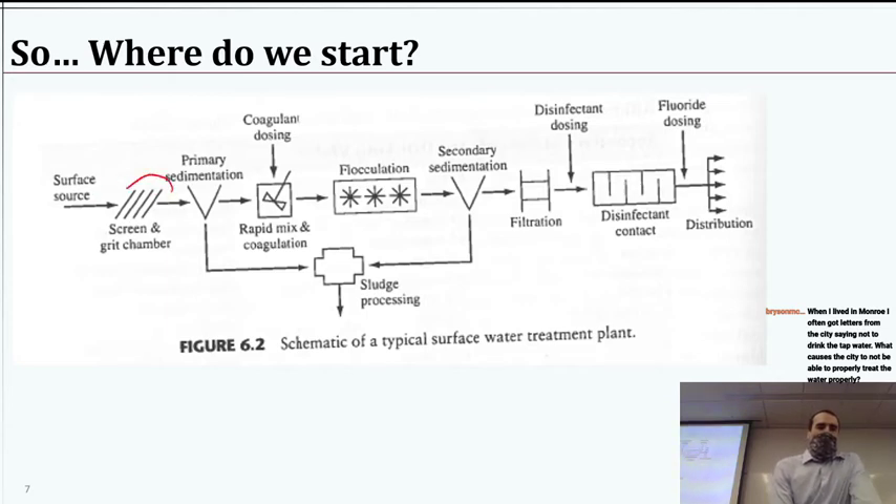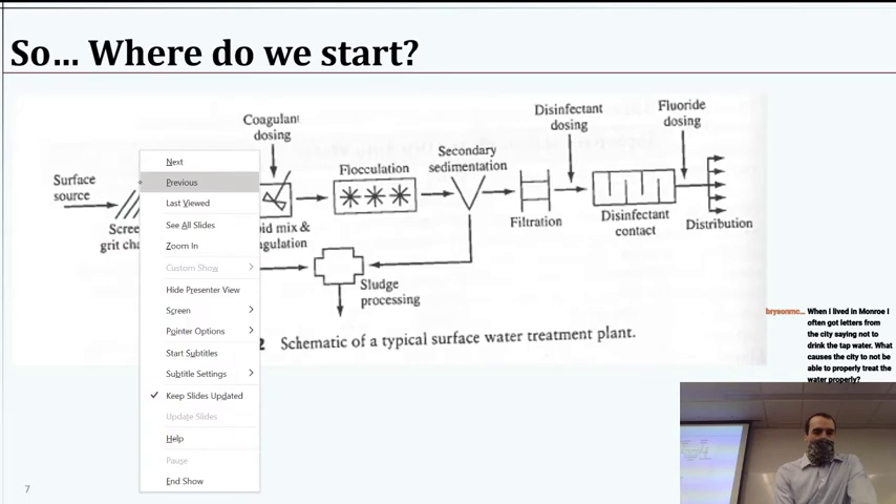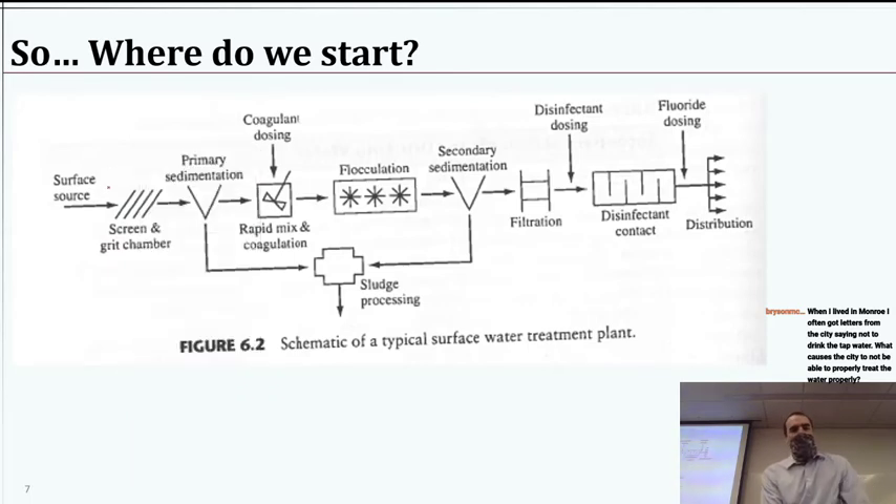The first thing we're going to want to do is have a screen and grit chamber. We probably wouldn't need this for groundwater, but if you're taking water from a river, who knows if there's some branches in the water — maybe some poor kid's basketball escaped and floated down the river. You don't want that in your treatment plant, so you just have to have first a very rudimentary screen. Also a grit chamber to try to get rid of any fine grit, like large sand particles and pebbles, that would cause problems with your pumping. From there, the next thing would be primary sedimentation.